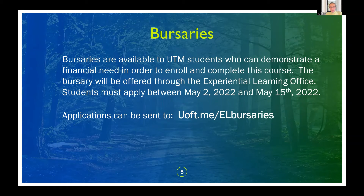There will be some bursaries available to UTM students who can demonstrate financial need to take the course. The application period is between May 2nd and May 15th — that is the deadline to apply for the bursaries. Applications can be sent to the Experiential Learning Office through the UTM EL bursaries contact.